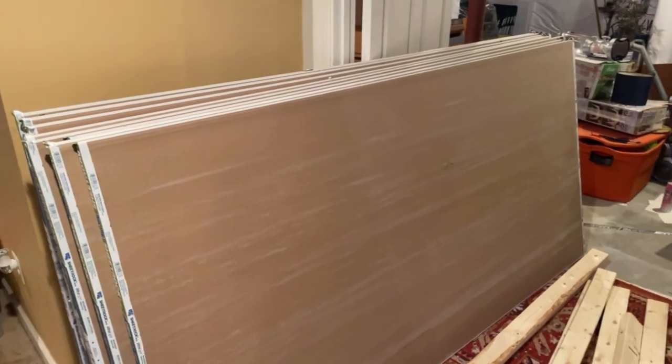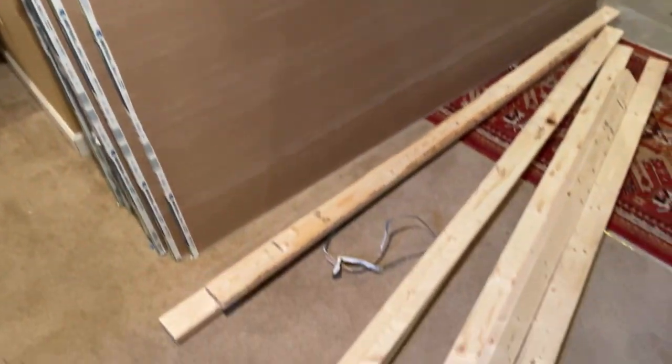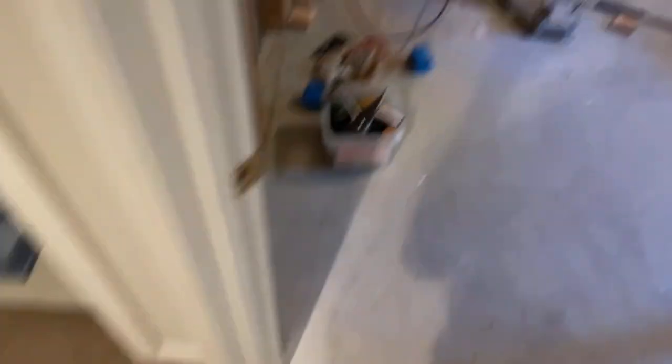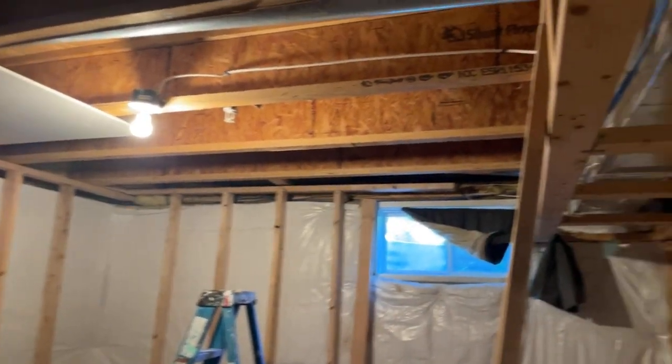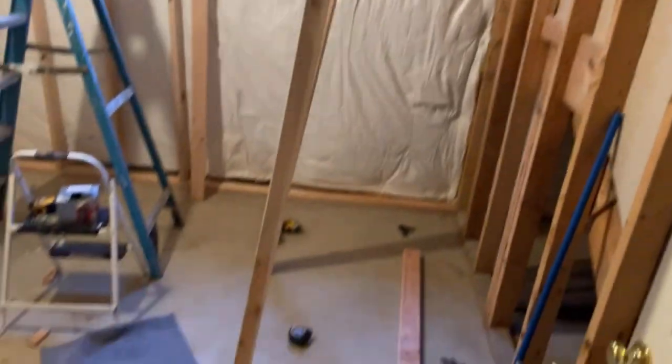Okay you guys, so they brought the drywall in and they started reconstructing the ceiling. As you can see, I think they went to go get a little more supplies. It looks awesome so far — I can't wait to see how it looks at the end.